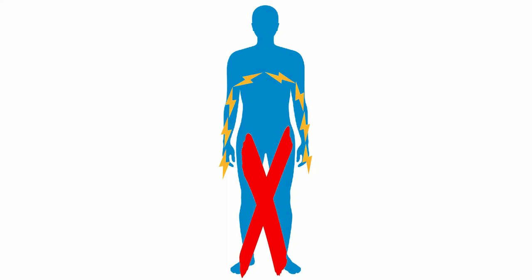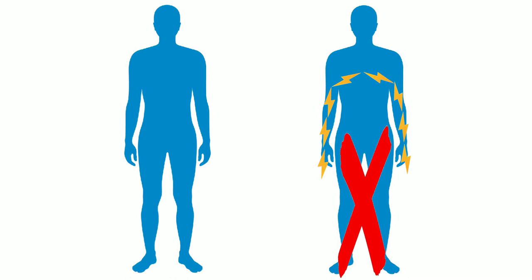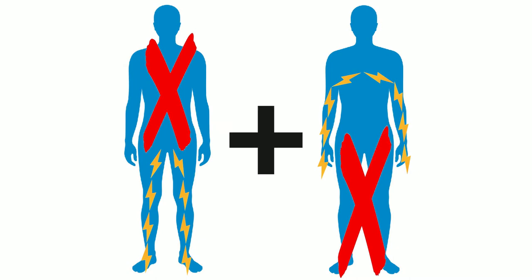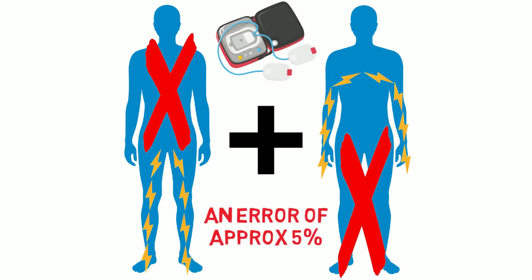Similarly, the same thing happens if you check your body fat percentage using a weighing scale with BIA — the current comes up one leg, goes through your lower trunk, and then travels down the opposite leg, missing the entire top half of your body. Although there are BIA appliances now on the market that consider both the upper and lower body with electrodes placed on the hands and feet, which may be more accurate, this method still has an error of approximately 5%.